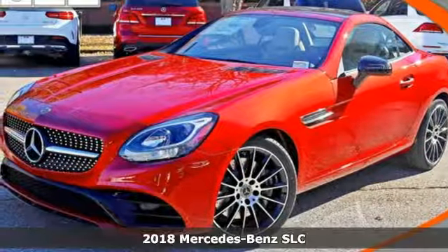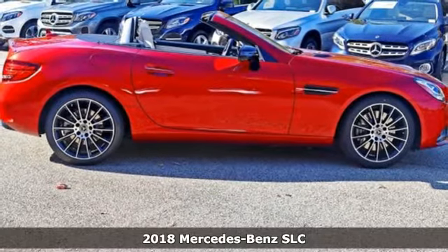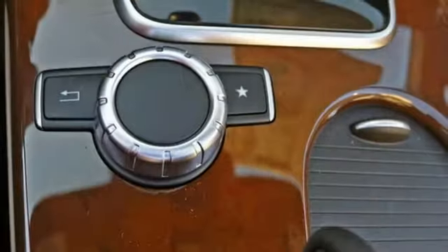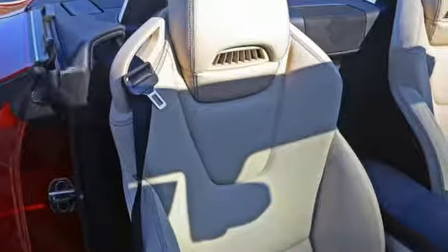Here's a 2018 Mercedes-Benz SLC. As your eyes move across the diamond block grille and expressive headlights, along its lower bodywork to the rear LED taillights, they are treated to the body of a pure sports car. Curves and lines are in all the right places, leaving a lasting impression.